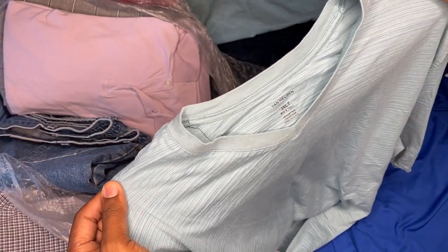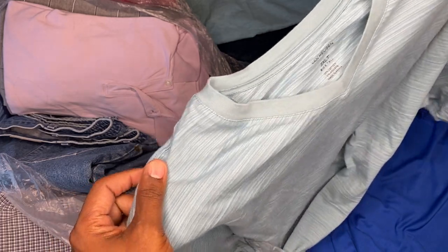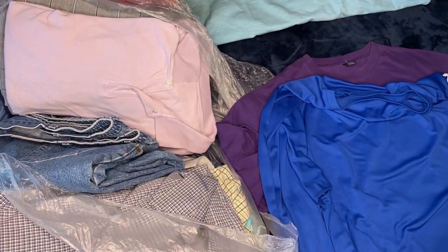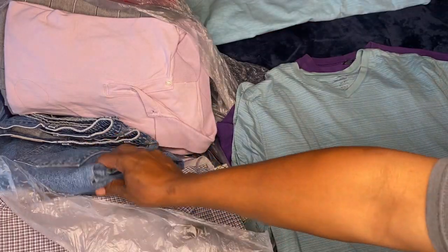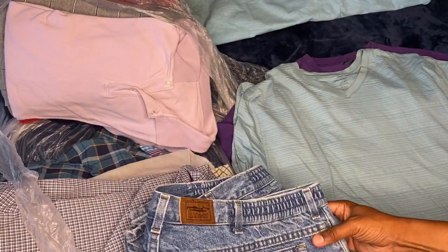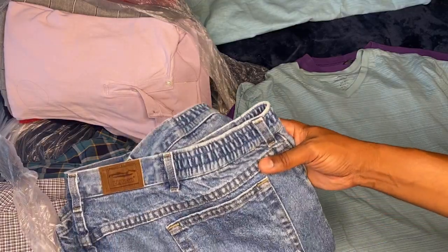All right, I got a Van Heusen 3XLT tall v-neck. Got some LLB jeans in there too.